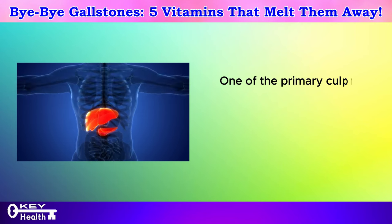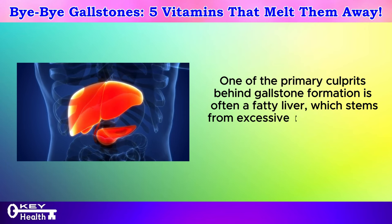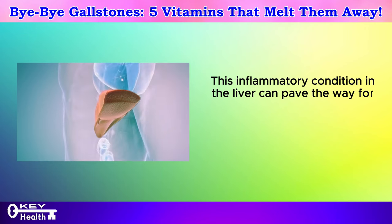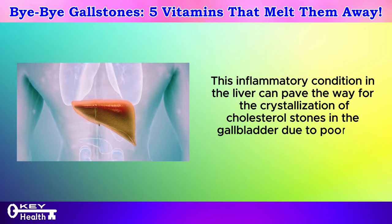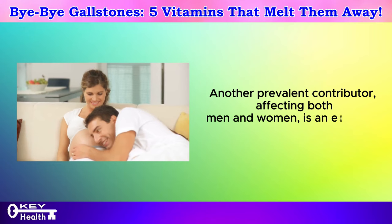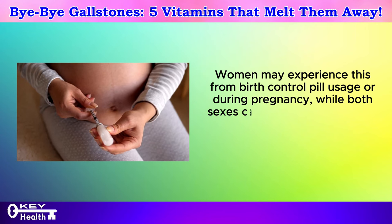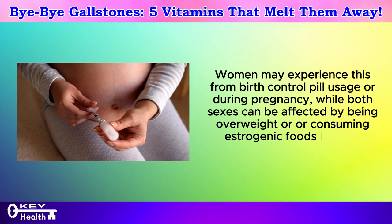One of the primary culprits behind gallstone formation is often a fatty liver, which stems from excessive consumption of junk foods, alcohol, or vegetable oils. This inflammatory condition in the liver can pave the way for the crystallization of cholesterol stones in the gallbladder due to poor bile quality. Another prevalent contributor affecting both men and women is an excess of estrogen. Women may experience this from birth control pill usage or during pregnancy.